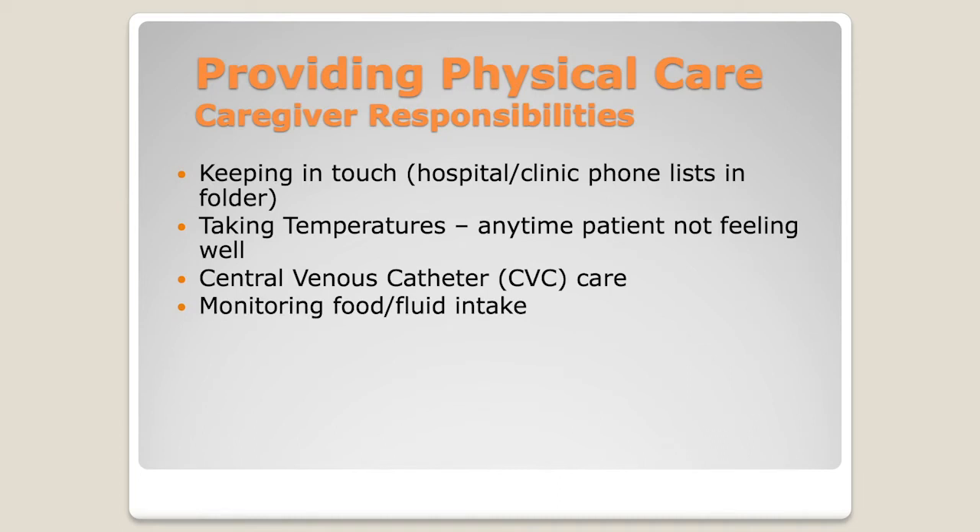Another thing is monitoring food and fluid intake. In the hospital, we monitor every single sip that comes in and every particle that comes out. At home, we don't require that you're that detailed in your reporting. What we care about is that you're aware the patient is eating and drinking as they should, and that they're having normal stools and normal urine output, because sometimes those lead us to knowing if there are infections or problems system-wide.